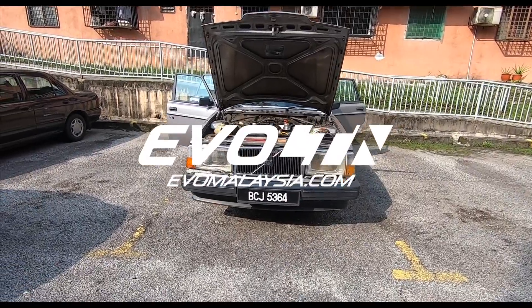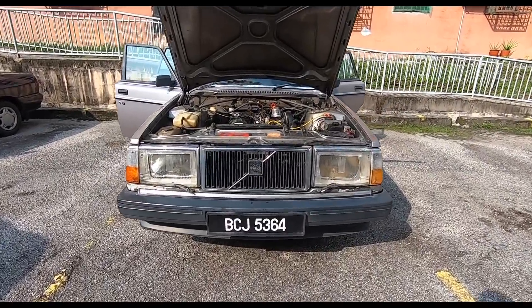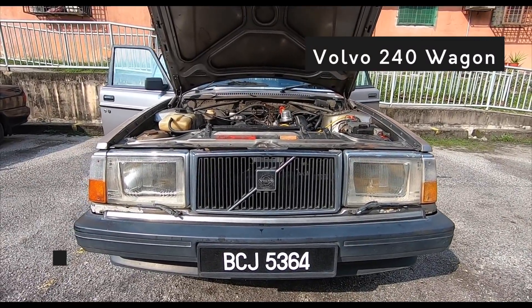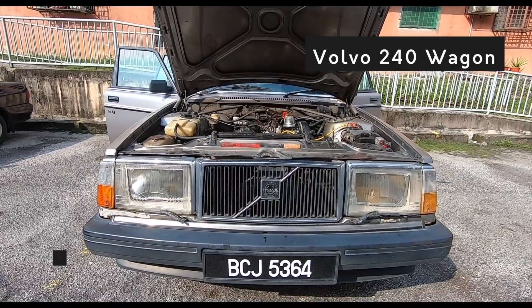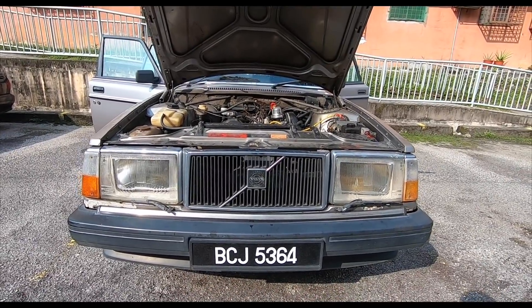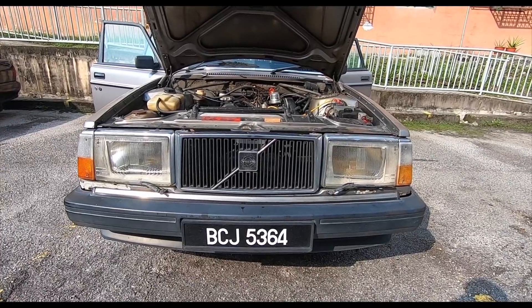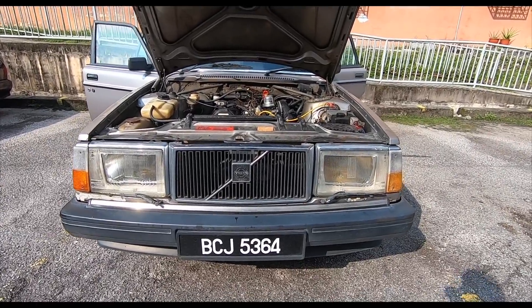And here we are, folks. Another day, another car. Why have I come to see a Volvo 240? Well, you know what? I've been looking for a Volvo 240 for the longest, longest time. But because I've owned two in the past, I've decided that I really, really wanted to get a Volvo 240 wagon.